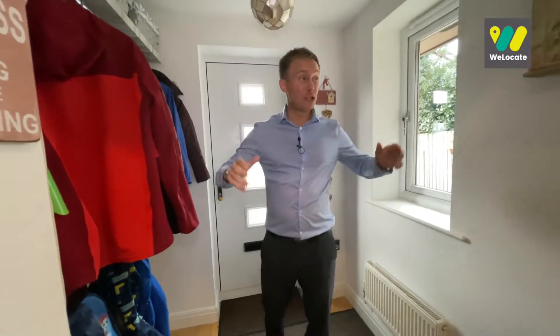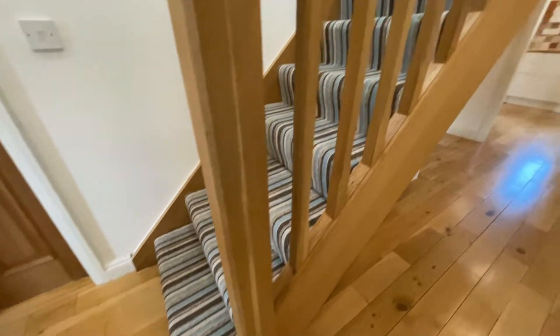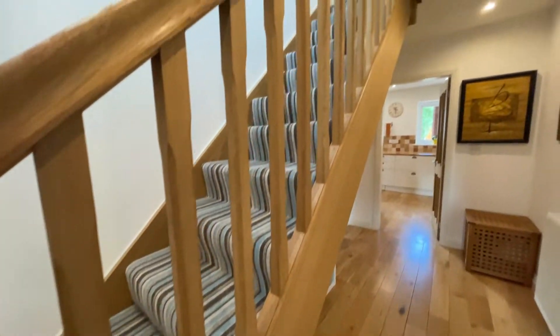The first thing you notice is just how spacious the hallway is, but more importantly it's the high-end finish that stands out the most. They've gone for an oak finish throughout — you've got the staircase, the internal doors, and this lovely wooden flooring.